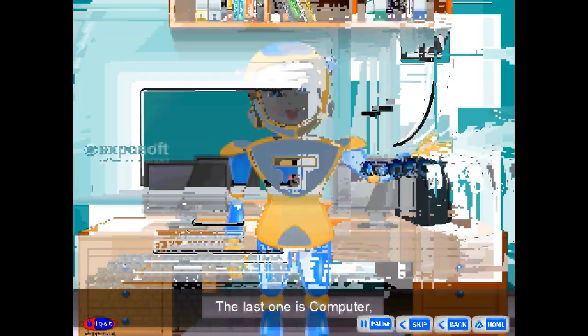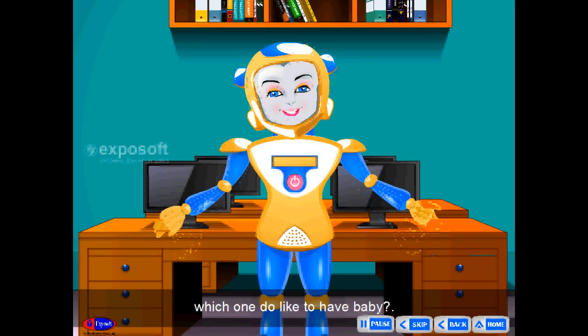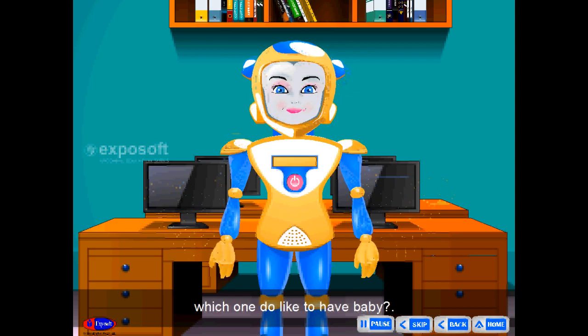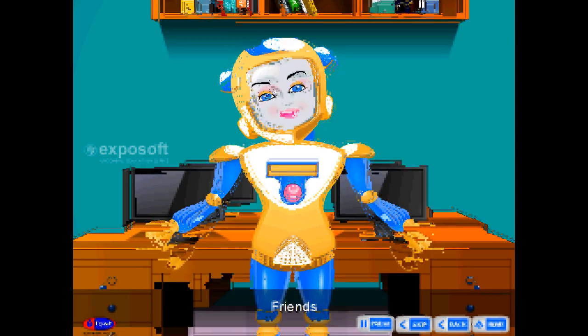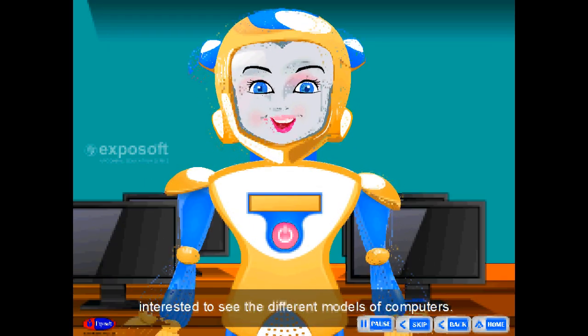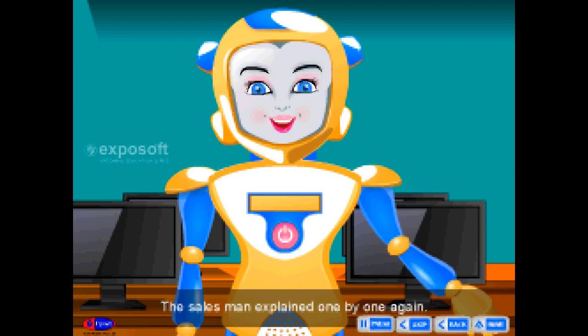The last one is a computer. We have a lot of models in our shop. Which one do you like to have, baby? She was so interested in the explanations. At last, she got interested to see the different models of computer. The salesman explained them one by one again.